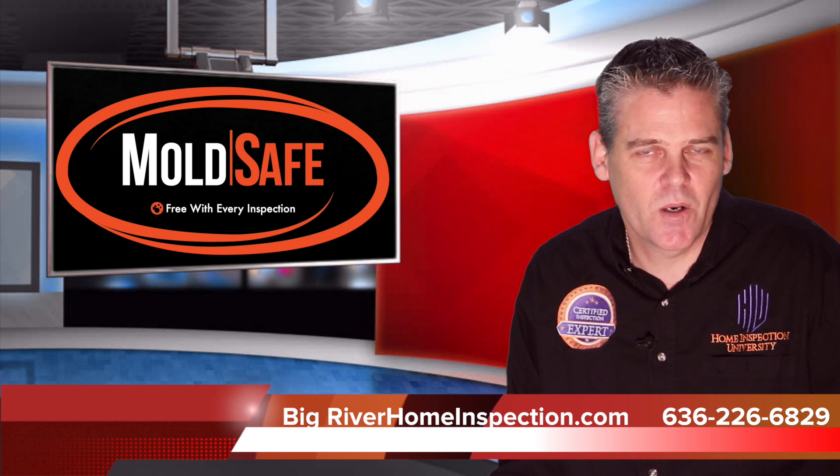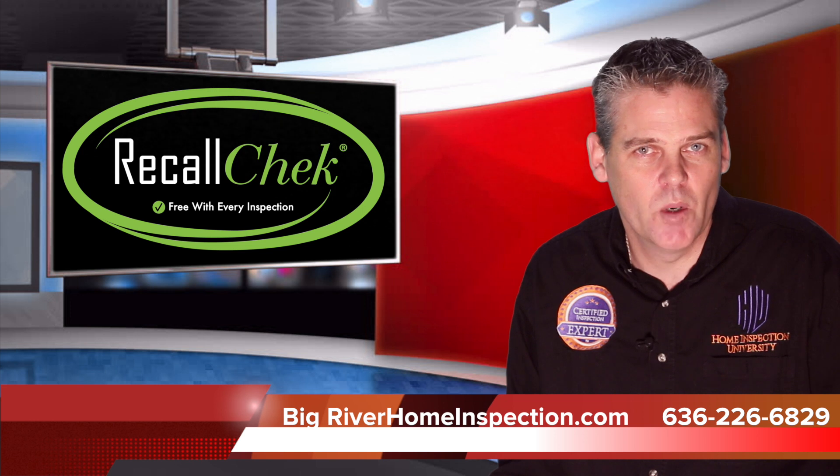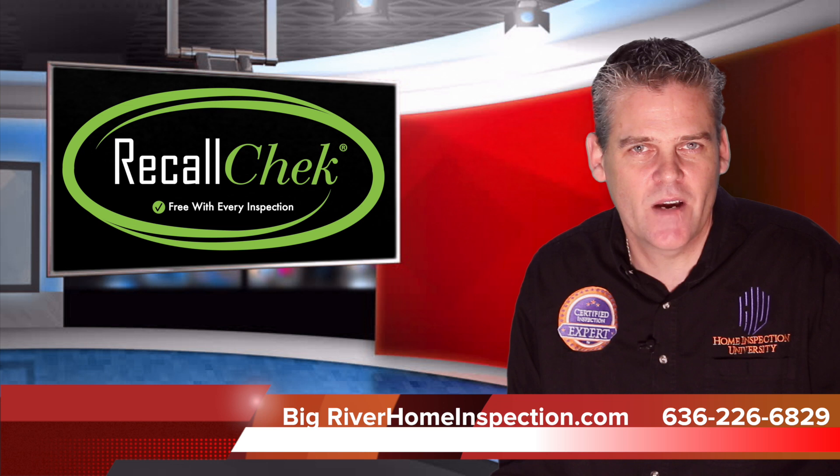Of course, as a client of Big River Home Inspections, you also get a free monthly recall check report about your appliances to let you know of any safety related repairs required to be done by the manufacturer.